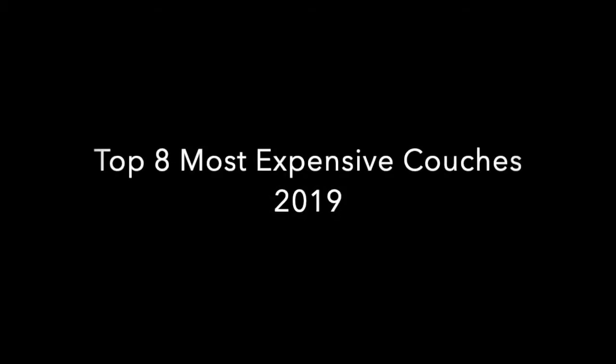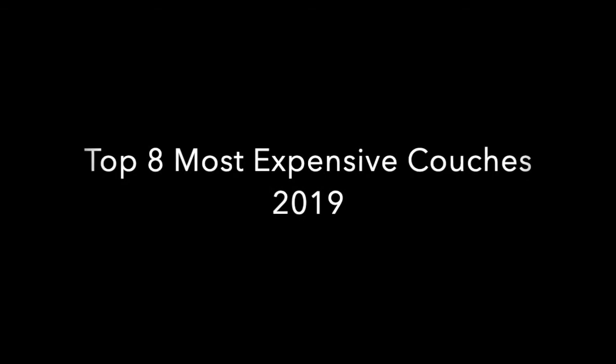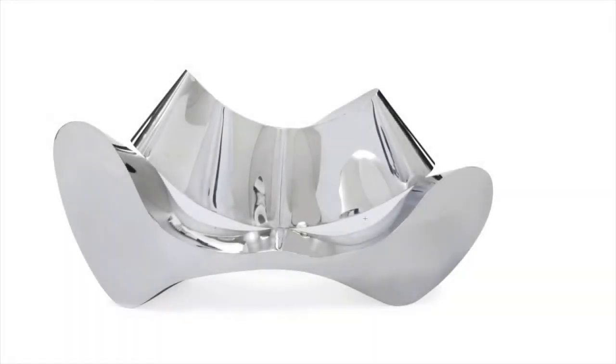Welcome in guys, today we will be talking about the most expensive couches, starting from the most expensive all the way to the eighth least expensive.